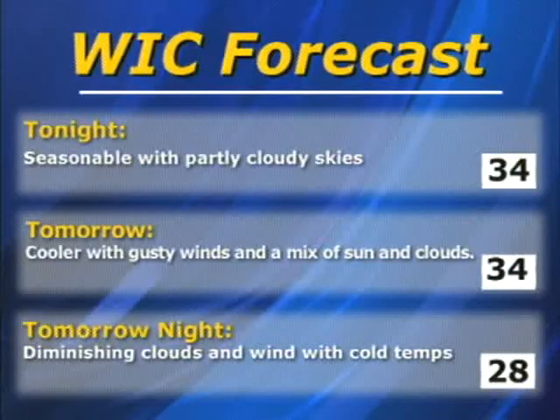Here's the Millersville Weather Center forecast for tonight, tomorrow, and tomorrow night. Tonight it will be seasonable with partly cloudy skies at 34 degrees. Tomorrow, cooler with gusty winds and a mix of sun and clouds, also at 34 degrees. And tomorrow night, diminishing clouds and wind with cold temperatures around 28 degrees.